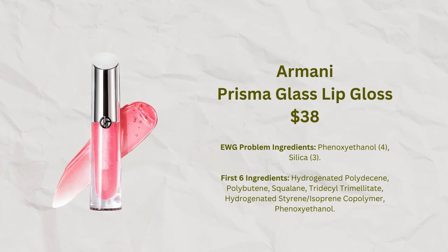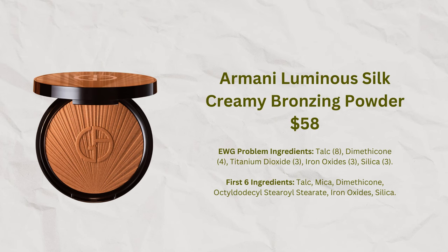A new Armani product available at Sephora is the Prisma Glass Hydrating Lip Gloss with Squalane — no problematic ingredients, so I want to give that a try. Armani also just released a bronzer, currently available only through Nordstrom. I looked at the ingredient list, it seemed okay, so I purchased the two lightest shades. I'm planning a bronzer video soon to swatch different bronzers side by side to help people find the right one for their undertone.